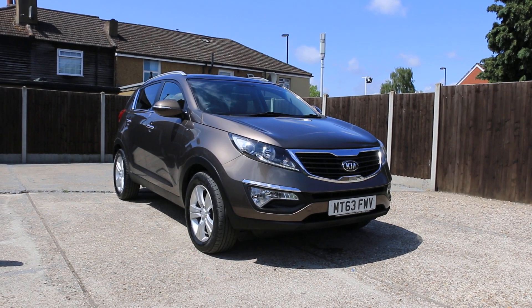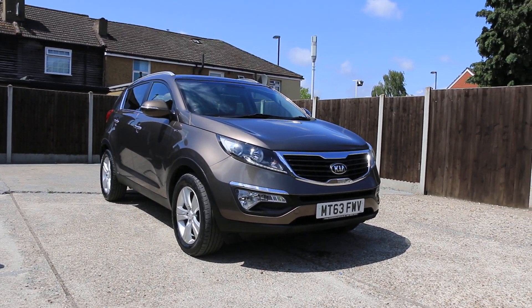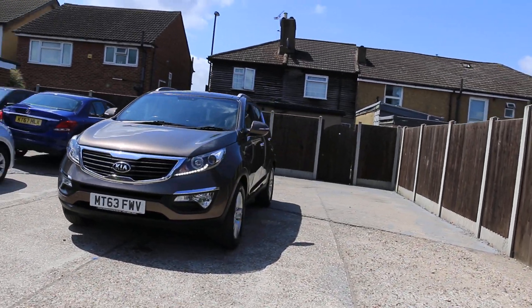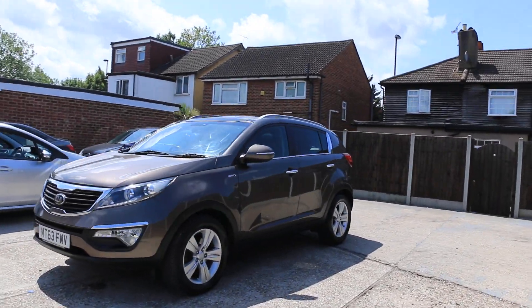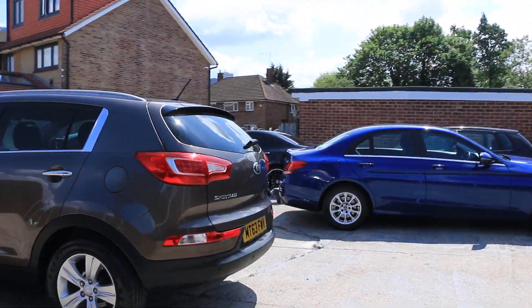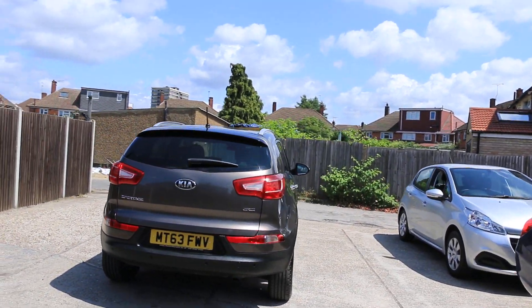For sale at McCarty Cars: Kia Sportage. The car has real parking sensors.